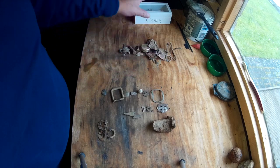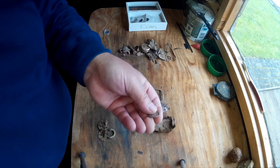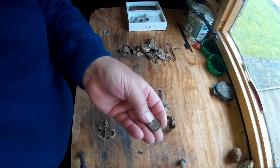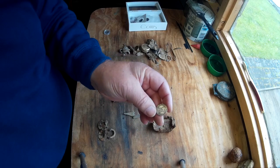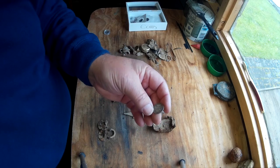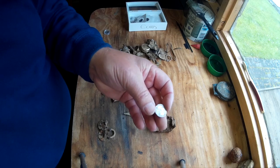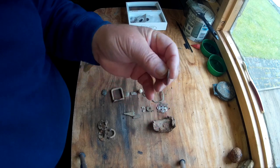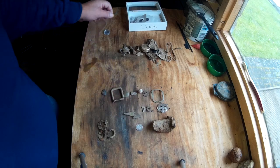One other find - I found this 1921 George the Fifth sixpence, just one year after the 925 silver standard. This is 50% silver, but still a great find - a George the Fifth sixpence.